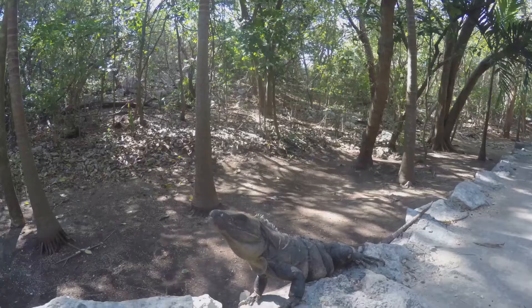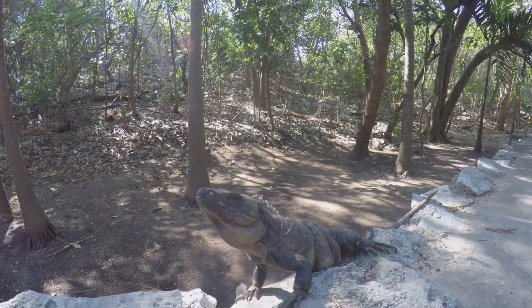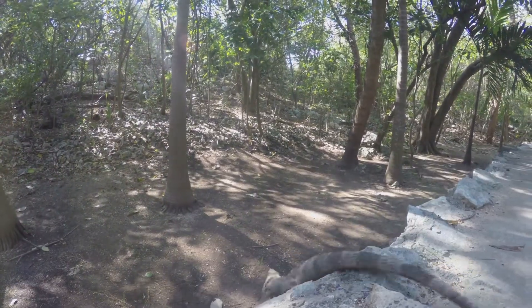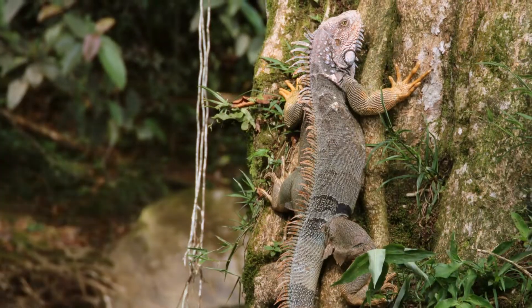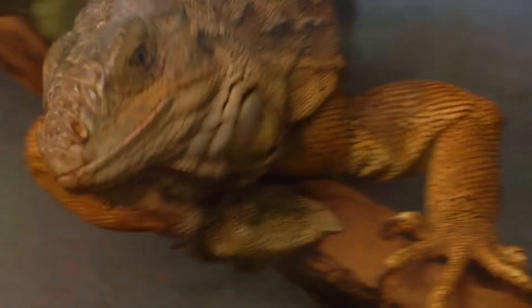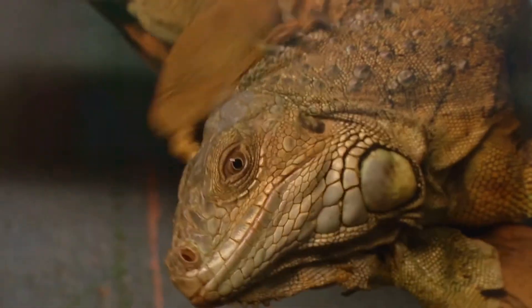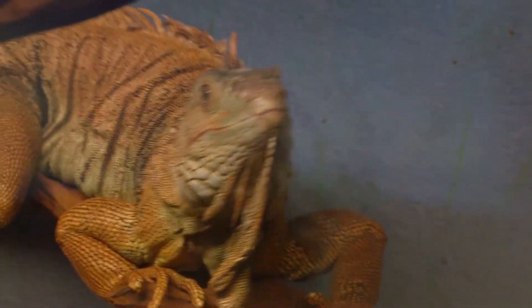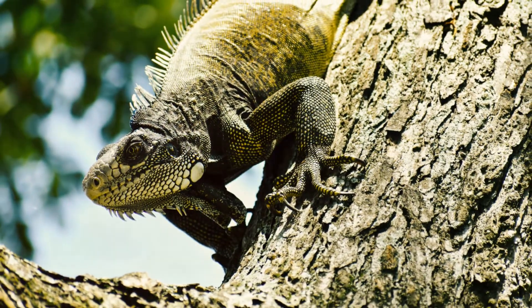Iguanas are ectothermic, meaning they rely on external heat sources to regulate their body temperature. You'll often find them basking in the sun to warm up. Their strong limbs and sharp claws make them excellent climbers, allowing them to navigate through trees and rocky terrains with ease.